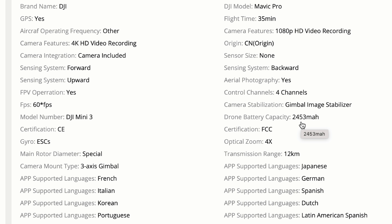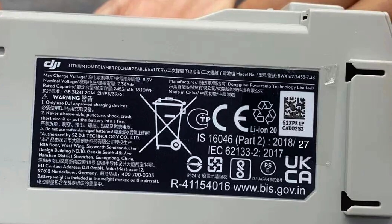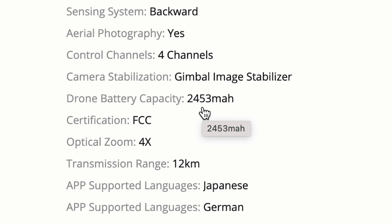The next one is quite interesting. Looking at the drone battery capacity, 2453 milliamp hours — that actually matches up to a leaked photo we've seen previously, which adds some credibility to this listing. Optical zoom 4x, and of course a 12km transmission range. That transmission range is in FCC mode so if you are in the States you are likely to get that. Here in Europe it will be considerably less, and most of you do know my recent struggles when it comes to range on the DJI Mini 2.